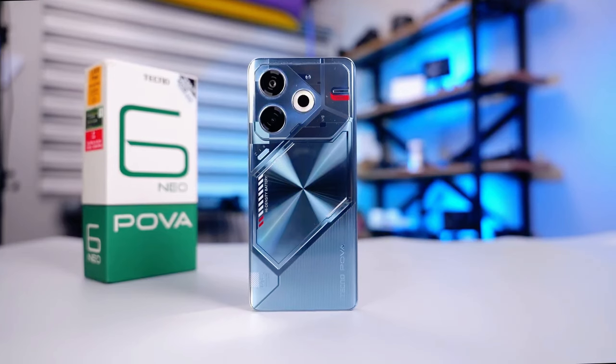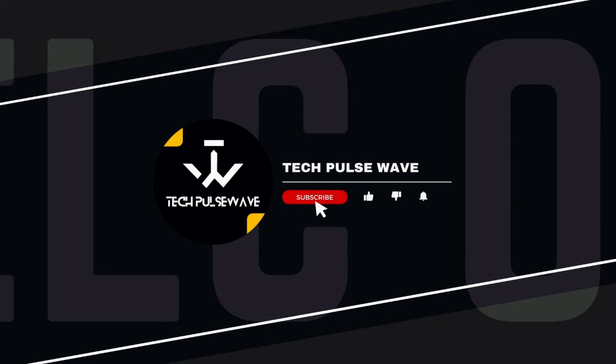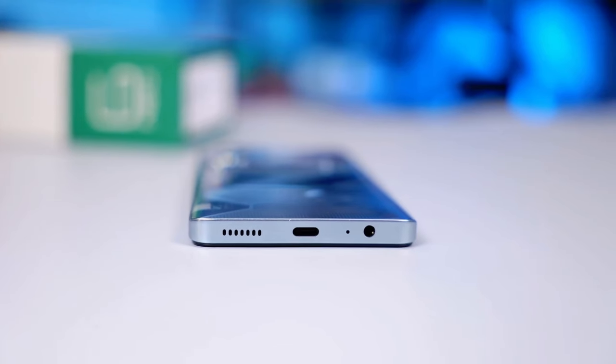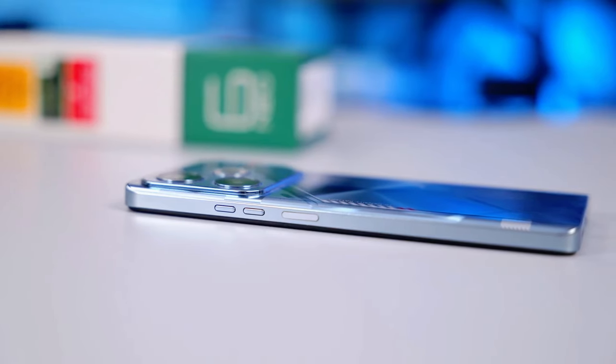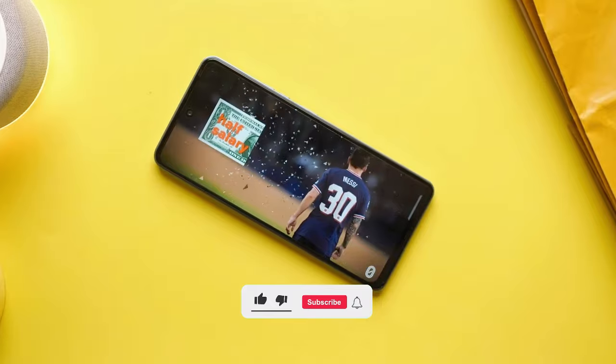Hey, and welcome back to another exciting review. Today, we're diving into a budget-friendly powerhouse that promises to shake up the market, the TechnoPova 6 Neo. If you're on the hunt for a new smartphone with impressive features without breaking the bank, this might just be the one for you. Let's get started.